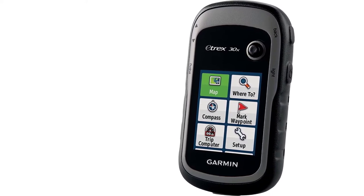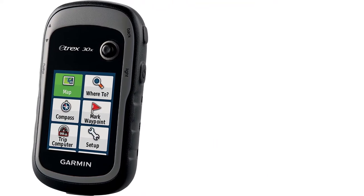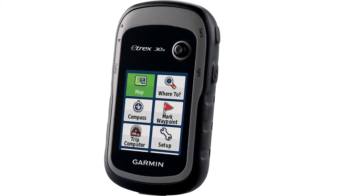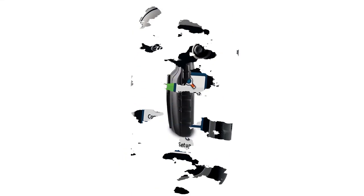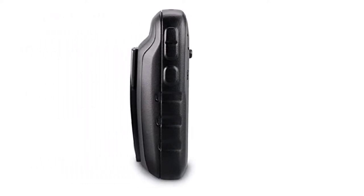This GPS device comes with 3.7GB of storage space, and if that's not enough, you can expand the storage capabilities with a microSD card. This much storage is absolutely essential nowadays, and I love having the peace of mind that all the maps and information I need are preloaded and ready to go, no matter where I go or what my connection to GPS satellites is.